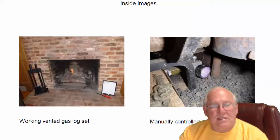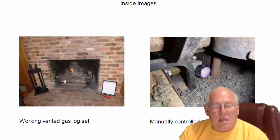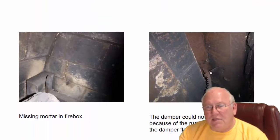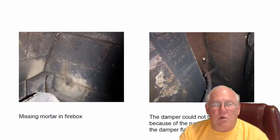Let's take a look inside. The back fireplace — the only fireplace in the house — has a set of vented gas logs that are working, and it does have manual control, which is okay. But this damper, you couldn't open it. There is so much garbage on top of that damper. It's rusty.